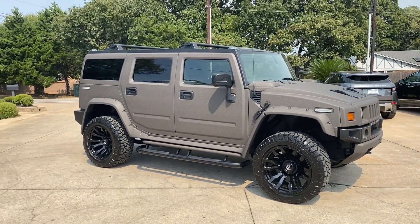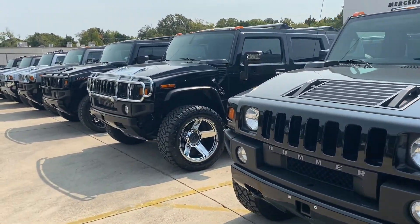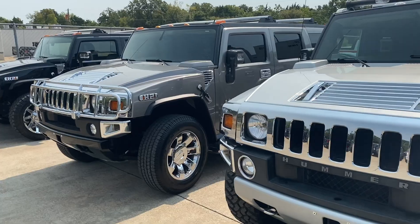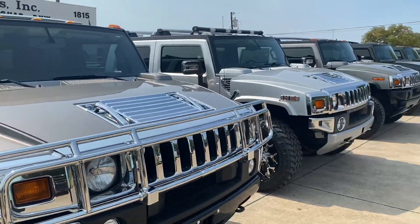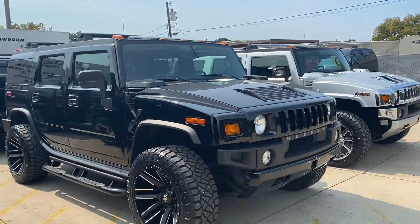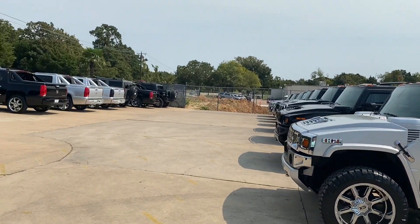If you have any other questions about any of our other Hummers — we've got quite a few — I'll do a quick walk down this row. Most of these are 08s and 09s with under 50,000 miles. We'll be doing some more videos to give you an idea of what we do, how we do it, and the inner workings. Well, that's it from Dallas, Texas. I appreciate you joining me. I'll be posting some more videos real soon. Have a great day.